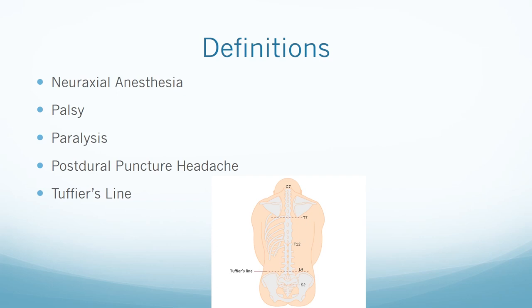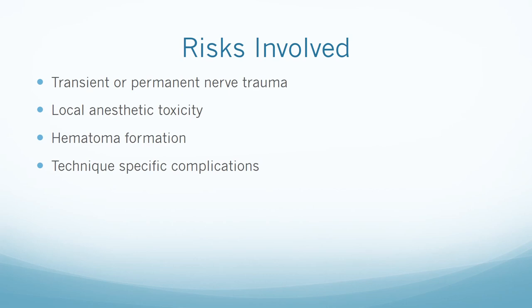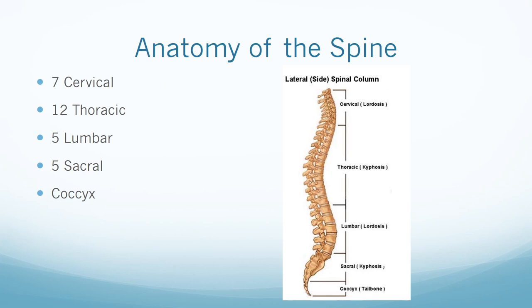Tuffier's line is a landmark used to identify appropriate levels for administration of neuraxial blockade. The anesthetist will feel for the iliac crest on either side with their hands; the inner space associated with the level at their iliac crest is L3 to L4 and is the targeted space for spinals. Risks of neuraxial anesthesia and peripheral nerve blocks include transient or permanent nerve trauma, local anesthetic toxicity, formation of a hematoma, and technique-specific complications.